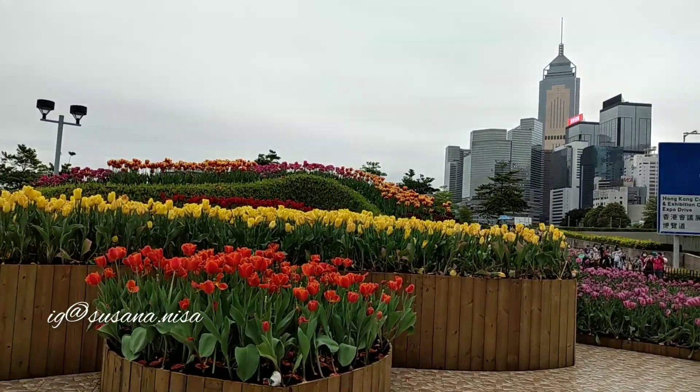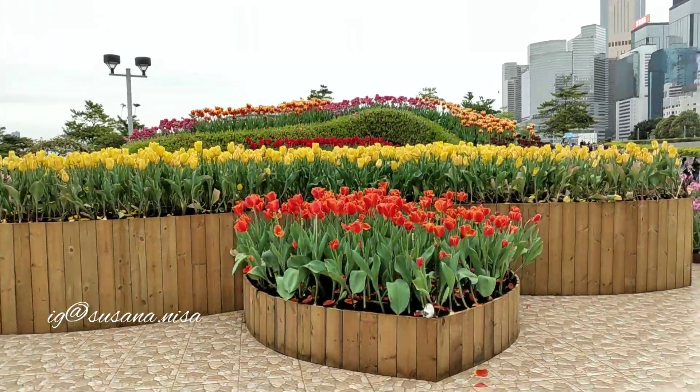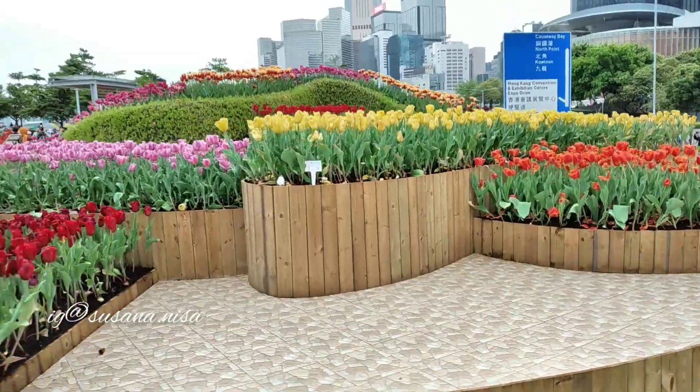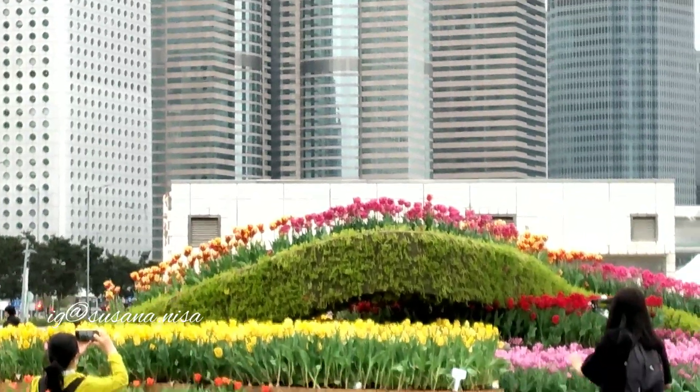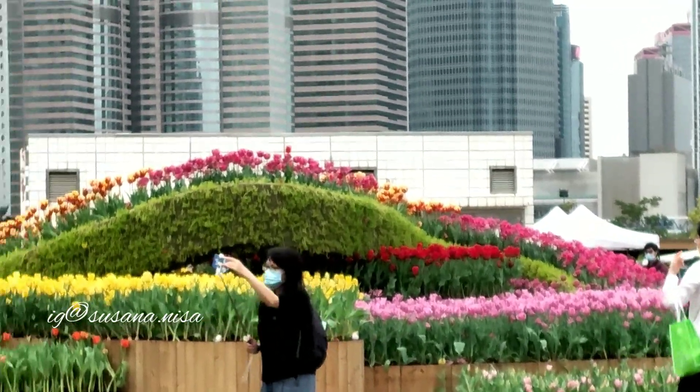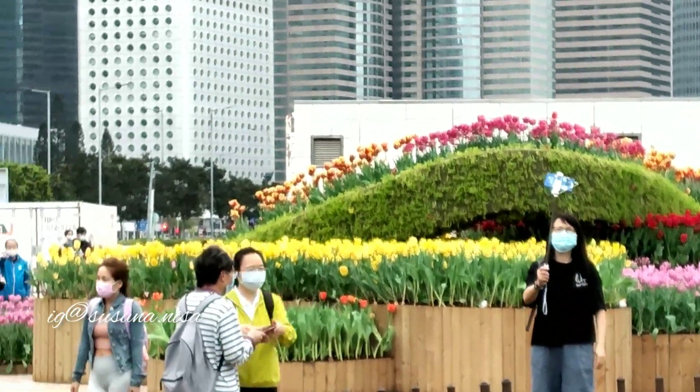Tulip display ini akan digelar hingga Rabu mendatang tanggal 31 Maret 2021. Kalau kalian ingin berfoto dan mengambil video dengan latar belakang bunga tulip, kalian bisa datang ke Tamar Park yang ada di Admiralty.